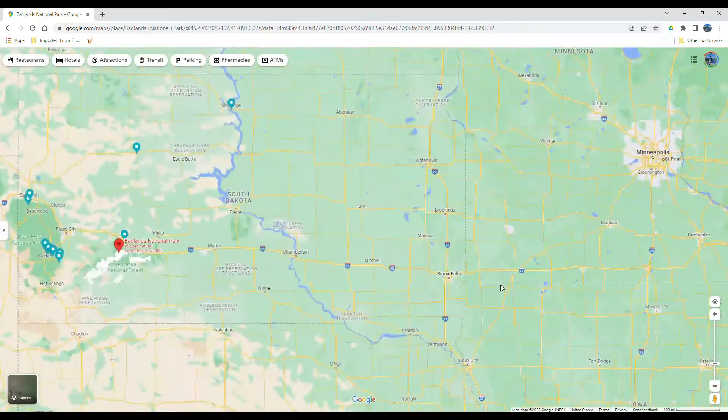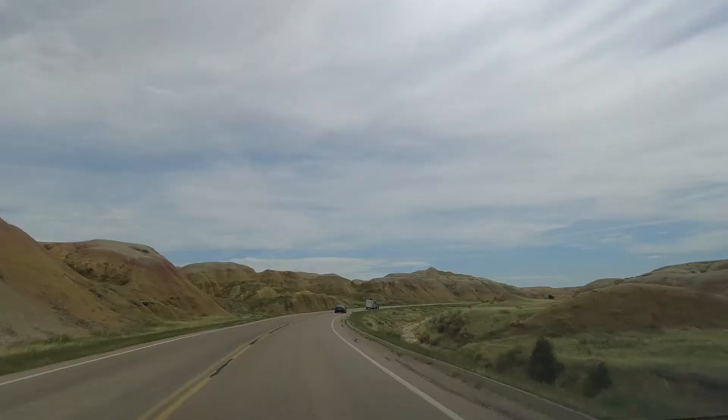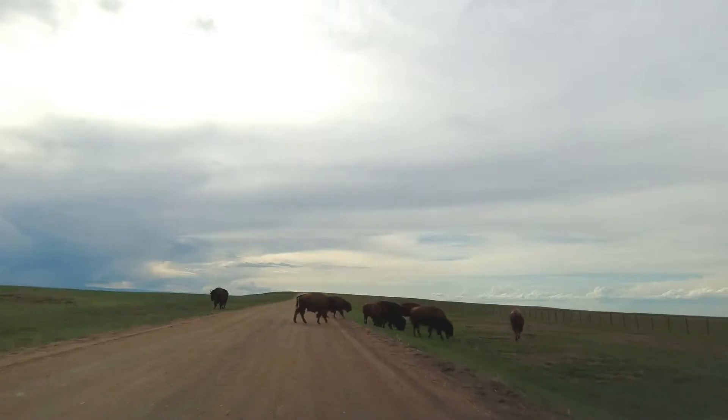Welcome to Badlands National Park, South Dakota. Here is your guide to things you can do in one single day — from scenic drives and hikes to taking in the otherworldly landscapes and enjoying some great wildlife.